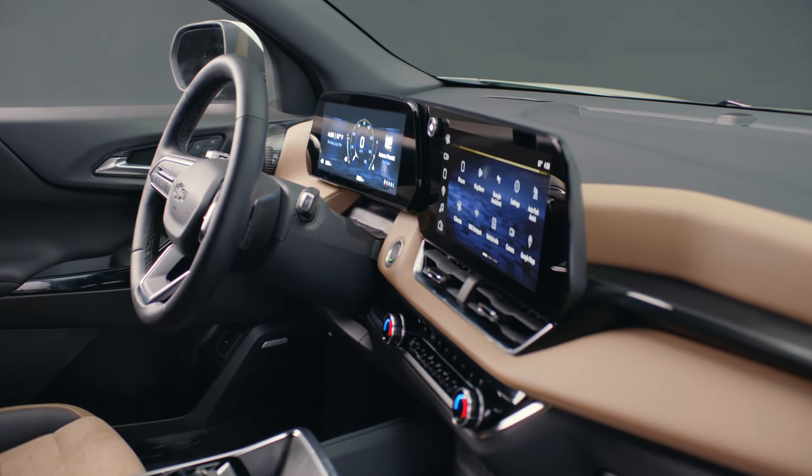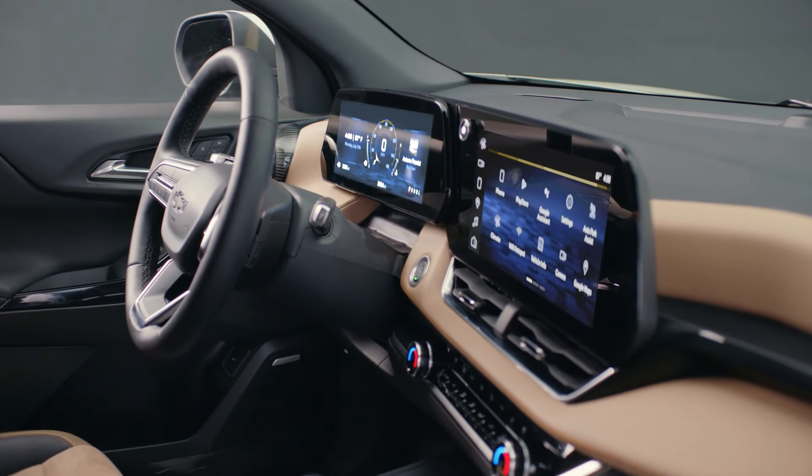It has to be the ingenious technologies we talked about, but it has to be intuitive. We have to be able to get in and interact with the vehicle seamlessly and really answer what the customer and the consumer is looking for.